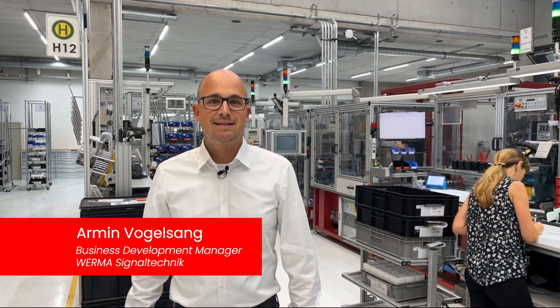Hi, my name is Armin, Business Development Manager at Werma Signaltechnik. In my role I've seen many different production sites from the inside, and with Werma Systems we helped our customers to improve their productivity.